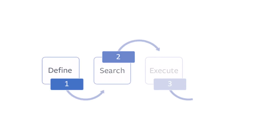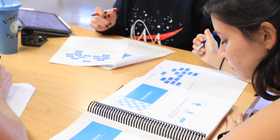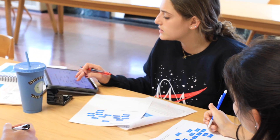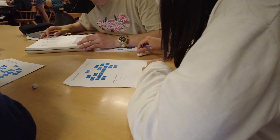We had to somehow break down those problem-solving steps — scaffold them — so that the student actively engaged with the process. It gave birth to these worksheets that I use for problem-solving.